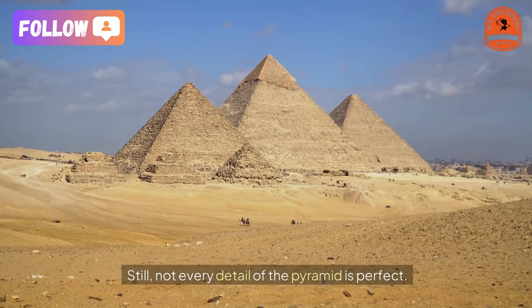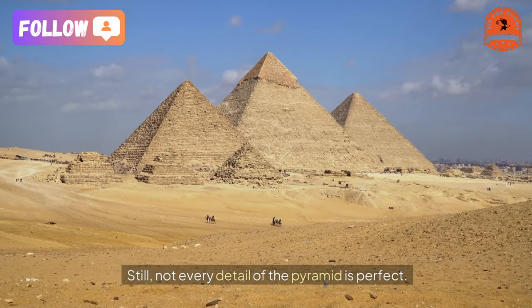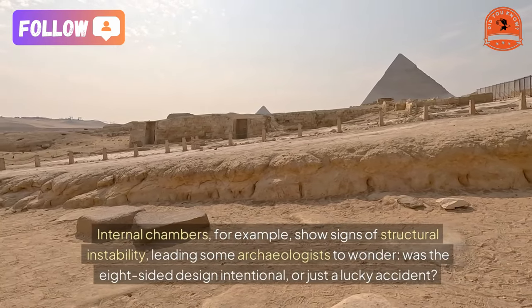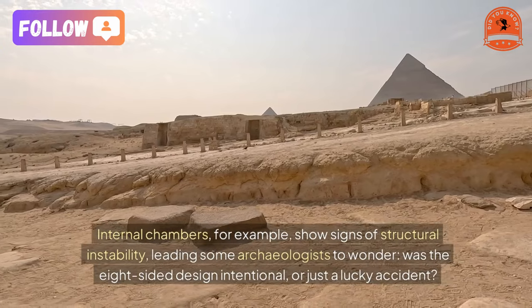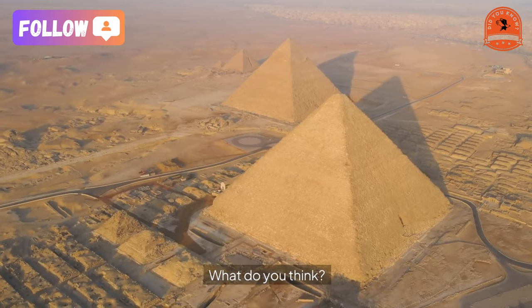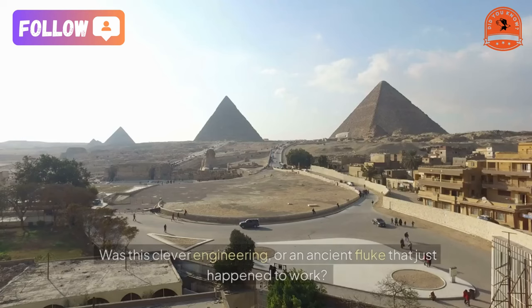Still, not every detail of the pyramid is perfect. Internal chambers, for example, show signs of structural instability, leading some archaeologists to wonder: was the eight-sided design intentional, or just a lucky accident? What do you think — was this clever engineering or an ancient fluke that just happened to work?